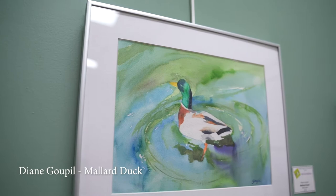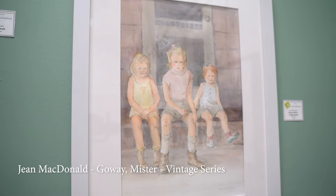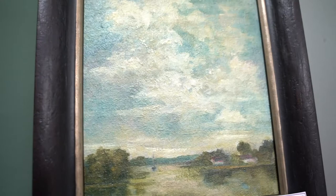Starting on the green west wall, we have a watercolor by Diane Guppel titled Mallard Duck. The pastel beneath that painting is by Donna Hale and is called Beaver Island Inlet. To the right of both is a watercolor from Jean MacDonald's vintage series titled Go Away Mister. On the pedestal rounding the corner is Joan Langley Shaw's oil, Canal Days.